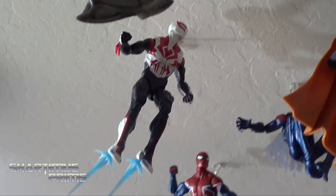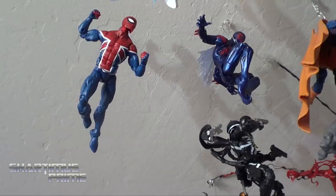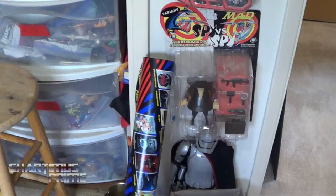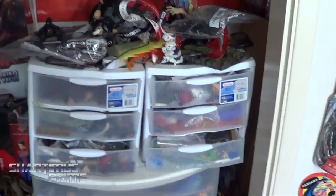I've got both Spidey 2099s right there because in the comics it's recently been revealed — spoiler alert — that the one with the original costume is now Miguel's son. So now we can have both costumes side by side, and then we have the Spider-UK figure right there. We've got some Watchmen, Princess Leia, some random figures on the wall, and Spy vs. Spy — that was given to me by my father-in-law. All these toys in the boxes are actually more or less organized; I go through them for comparisons.